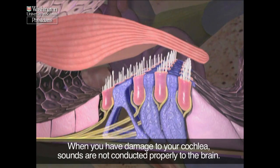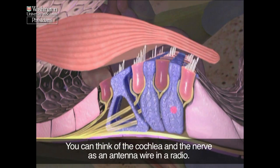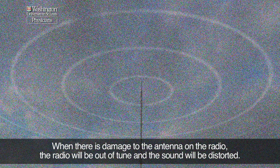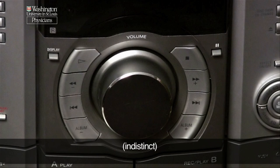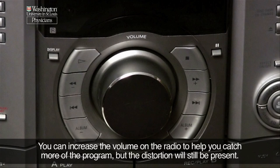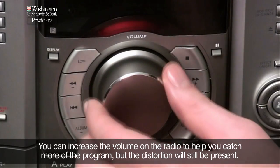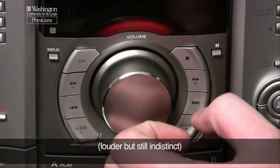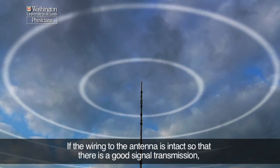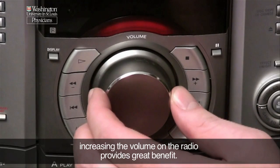When you have damage to your cochlea, sounds are not conducted properly to the brain. You can think of the cochlea and the nerve as an antenna wire in a radio. When there is damage to the antenna on the radio, the radio will be out of tune and the sound will be distorted. You can increase the volume of the radio to help you catch more of the program, but the distortion will still be present. If the wiring to the antenna is intact so that there is a good signal transmission, increasing the volume on the radio provides great benefit.